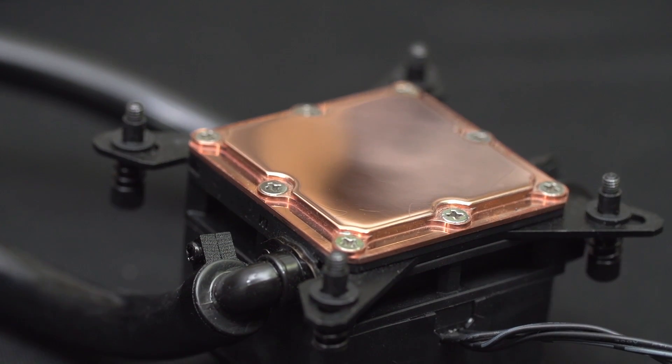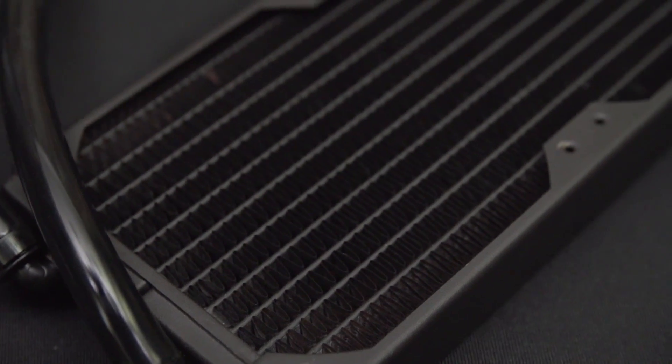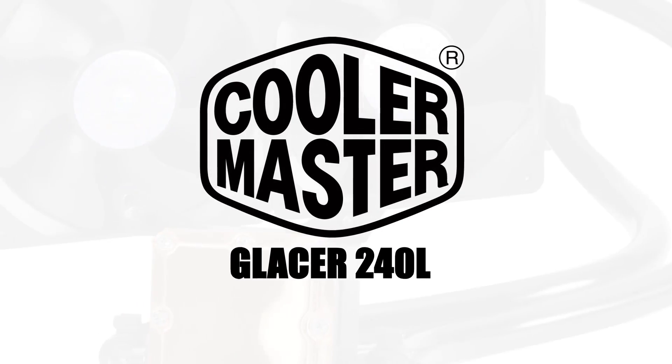The Cooler Master Glacier 240L CPU Cooler delivers the convenience of an all-in-one and the performance of a custom water cooler. Click now to learn more.